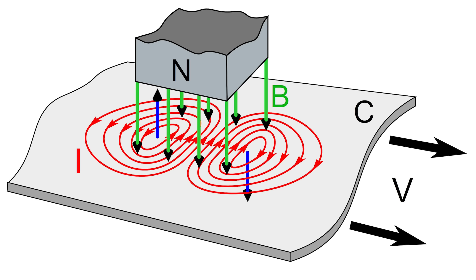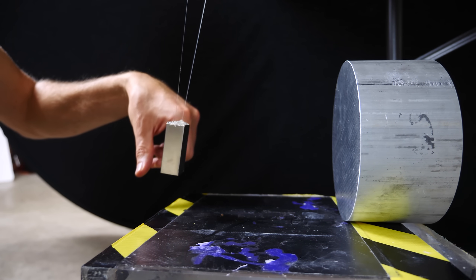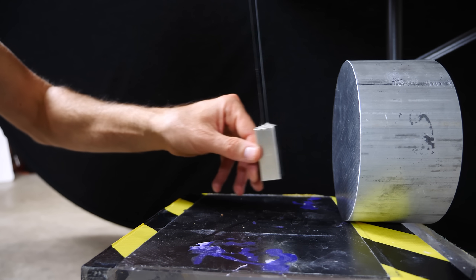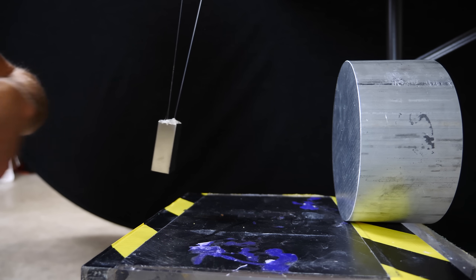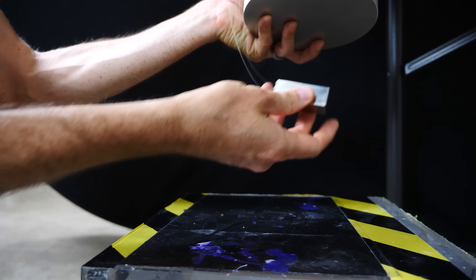So as the magnet approaches the aluminum, there are electric currents that form in circles on both sides of the magnet. The magnetic field is in exactly the opposite direction as the magnetic field that caused it. But due to the internal resistance of the aluminum, the current eventually slows down and the eddy currents decrease until there's no more current whatsoever.